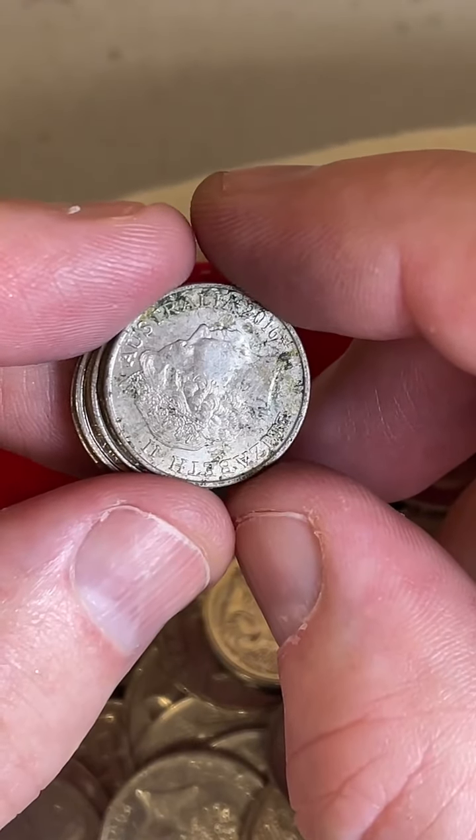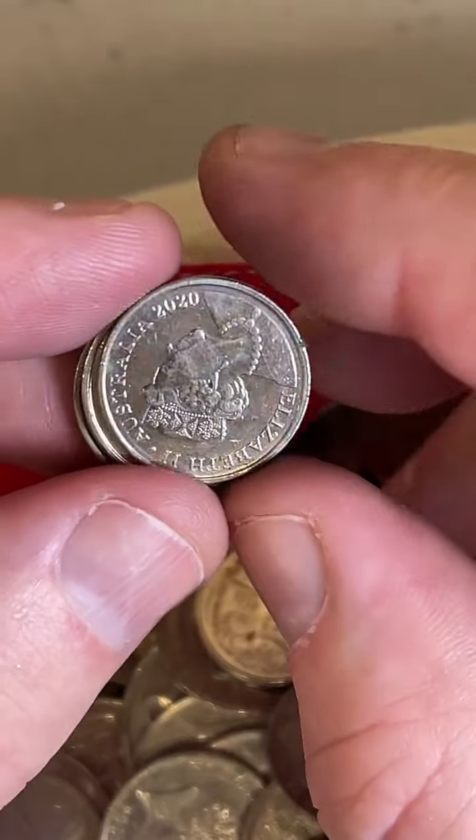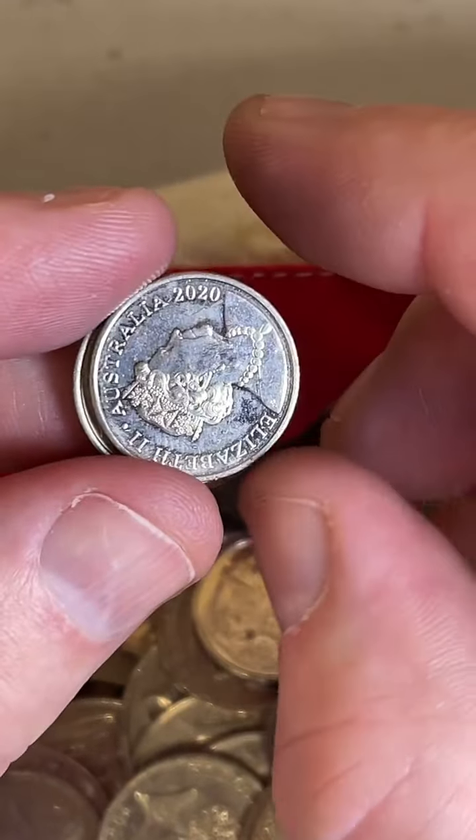Someone pulled a 1954 three pence from a 5 cent roll — that's awesome. I love finding pre-decimal coins in circulating coin rolls. Congratulations!